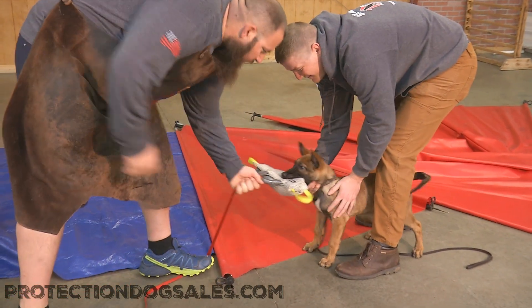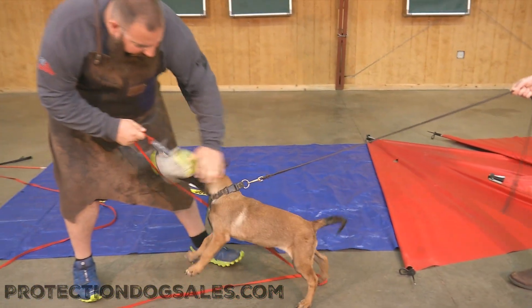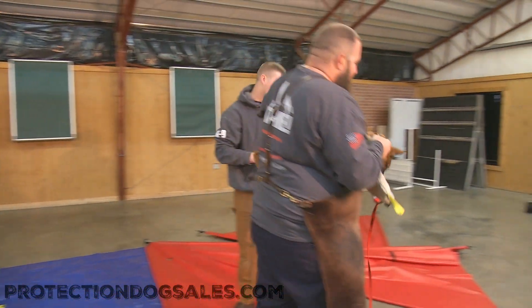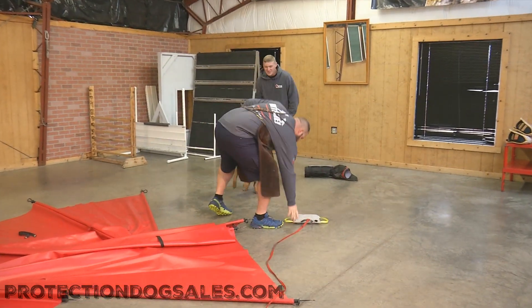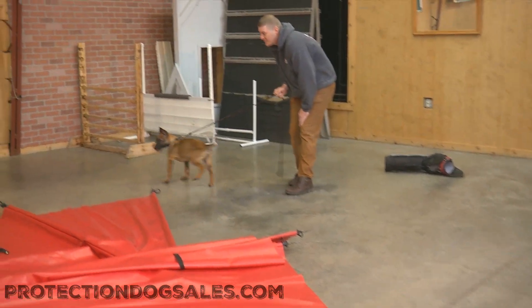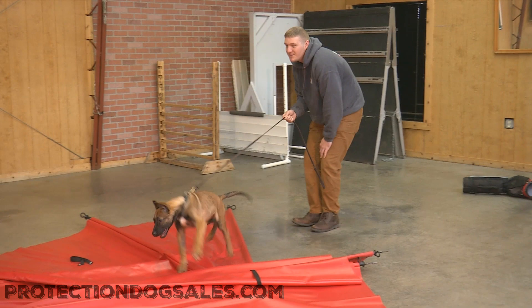We do not sell puppies here at Protection Dog Cells. If you want a puppy, go to Craigslist. If you want a developed personal protection dog, home raised, and family customized with training just for your situation — what are you doing with your dog? You're going to go to the beach, you're going to go hiking, biking — we do it all. Kids, family. It's important to us.